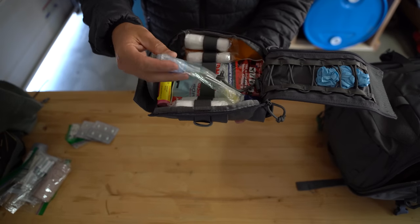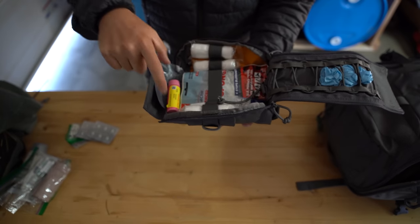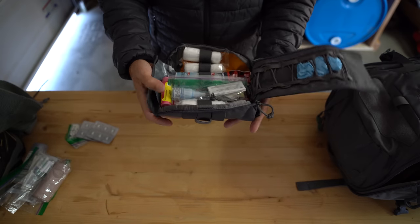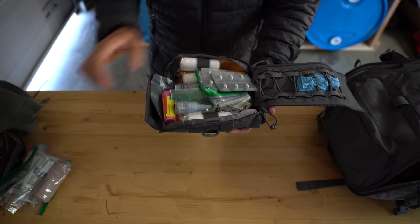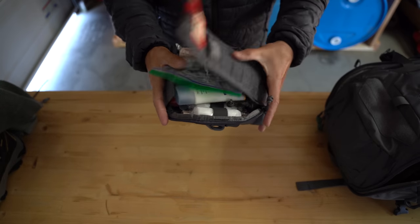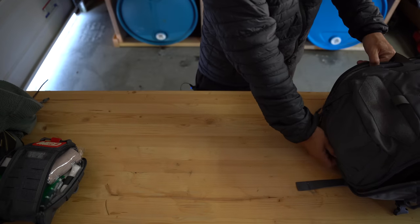I've got some wound sealant — kind of a glue if you have any bleeding — a QuikClot, an Israeli bandage, and some Pepto-Bismol to deal with any upset stomachs. My med kits are always a work in progress, and you can customize yours as you see fit, but I just want to make sure everyone's taken care of if there's any type of bleeding or cuts.